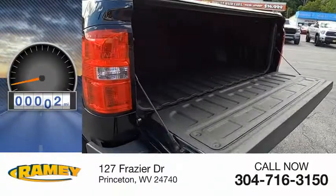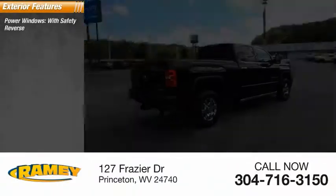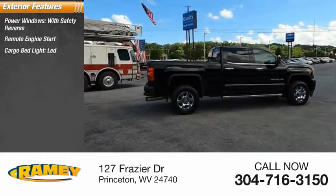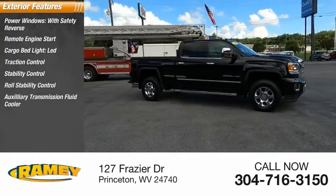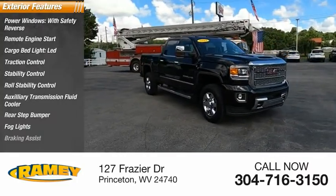This vehicle has less than 30,000 miles. Here are some of this vehicle's great options: power windows with safety reverse, remote engine start, cargo bed light, LED traction control, stability control, roll stability control, auxiliary transmission fluid cooler, rear step bumper, fog lights, and braking assist.